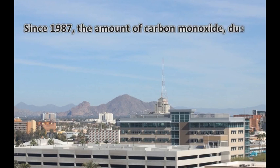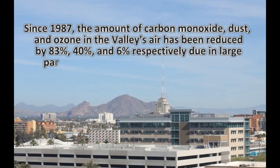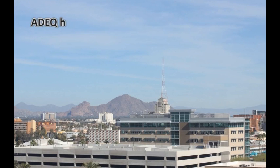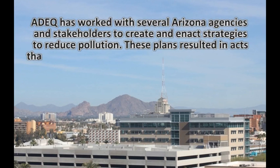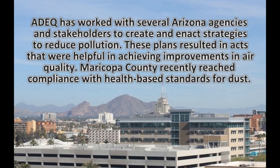Since 1987, the amount of carbon monoxide, dust, and ozone in the valley's air has been reduced by 83%, 40%, and 6%, respectively, due in large part to the work of ADEQ and its partners. ADEQ has worked with several Arizona agencies and stakeholders to create and enact strategies to reduce pollution. These plans resulted in acts that were helpful in achieving improvements in air quality.